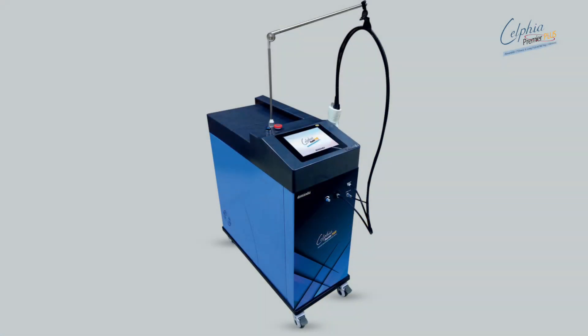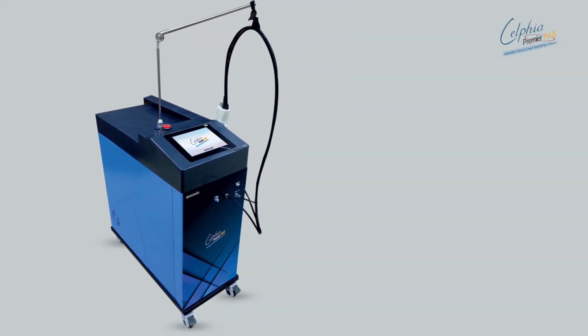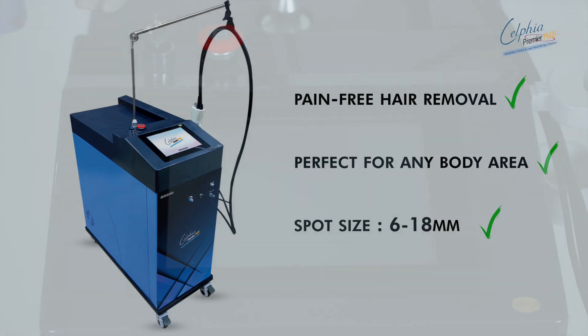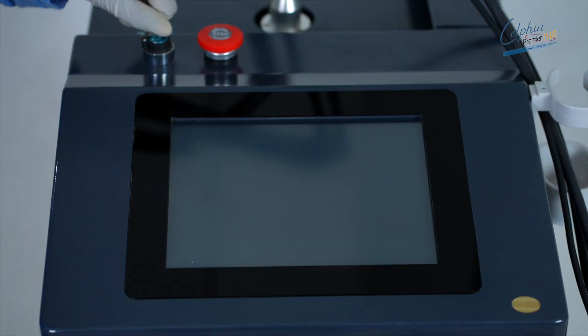With Selfia Premier Plus, you can expect nothing but the best. Pain-free hair removal? Check. Perfect for any body area? Absolutely. And thanks to its large spot size, you'll experience faster treatment times with no downtime.